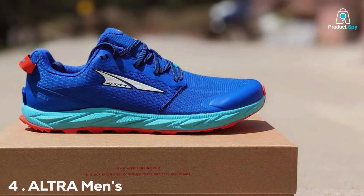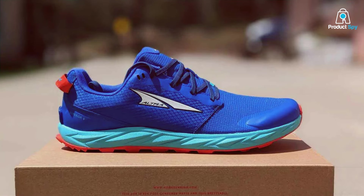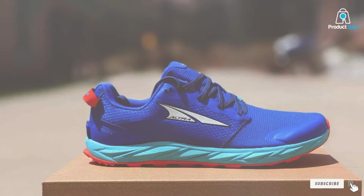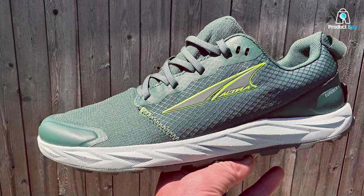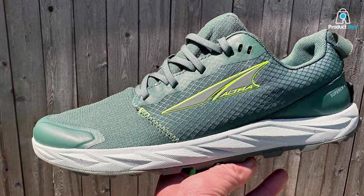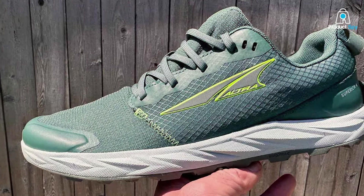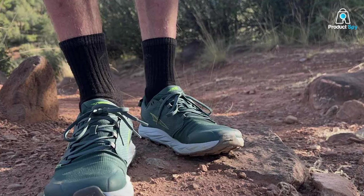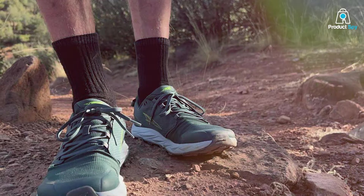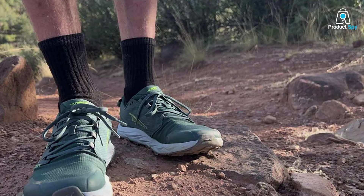Number 4: ALTRA Men's Lone Peak 7 Trail Running Shoe. As an avid trail runner, I've put the ALTRA Men's Lone Peak 7 Trail Running Shoe through its paces, and it's an absolute game-changer. The shoe seamlessly combines comfort and performance, featuring a foot-shaped toe box that allows your toes to spread out naturally for enhanced stability and a more powerful toe-off. The MaxTrac outsole provides excellent traction on various terrains, ensuring a secure grip even on challenging trails.